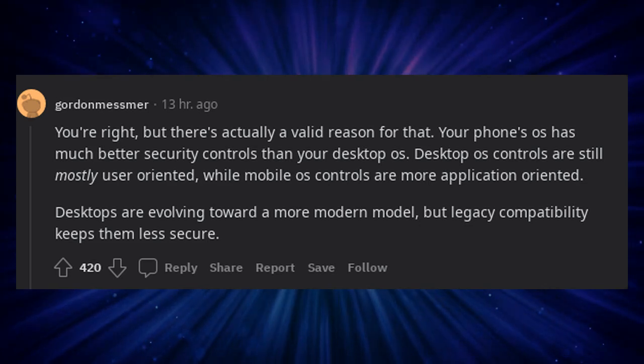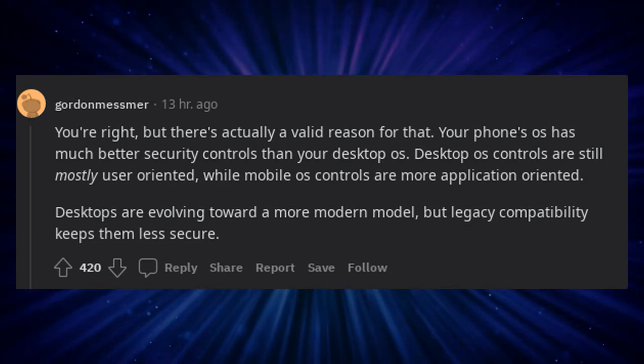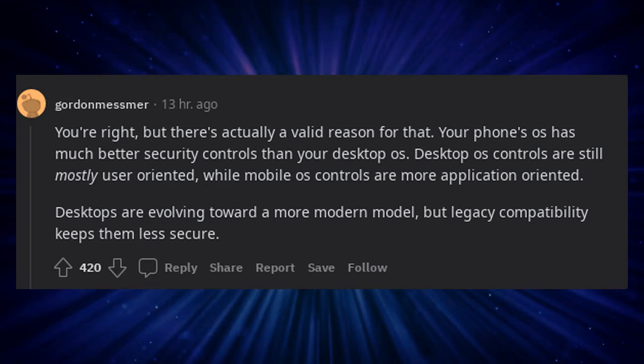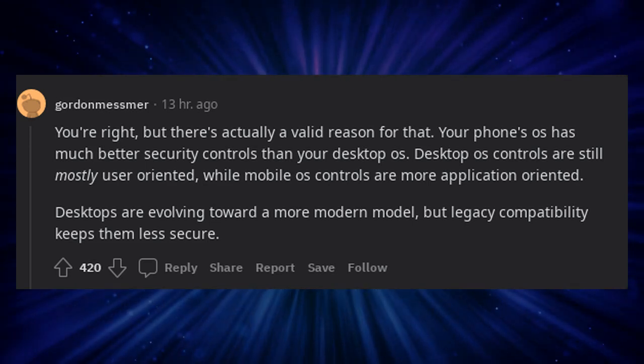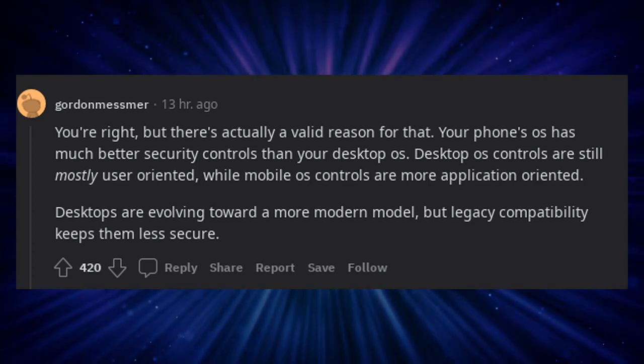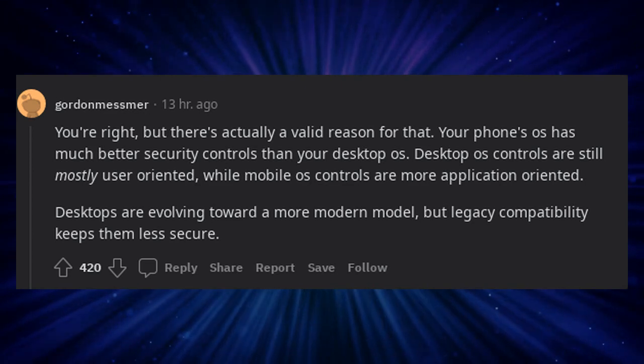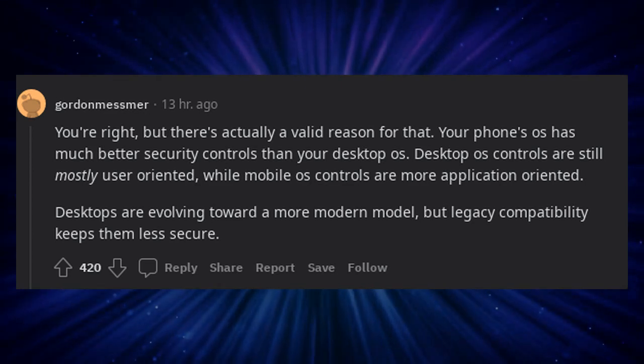You're right, but there's actually a valid reason for that. Your phone's OS has much better security controls than your desktop OS. Desktop OS controls are still mostly user-oriented, while mobile OS controls are more application-oriented. Desktops are evolving toward a more modern model, but legacy compatibility keeps them less secure.